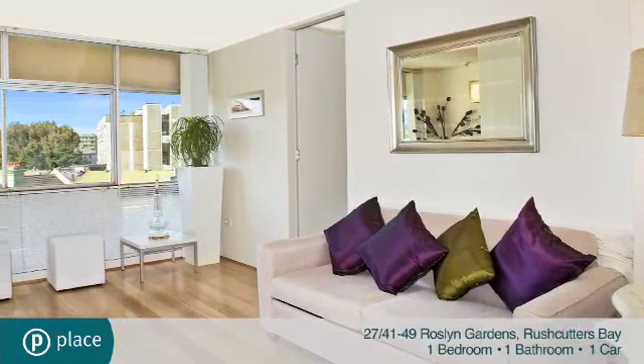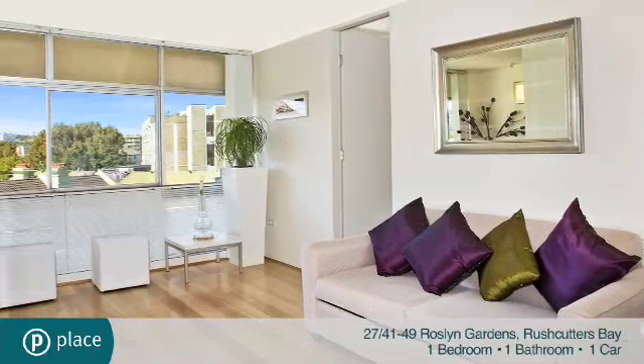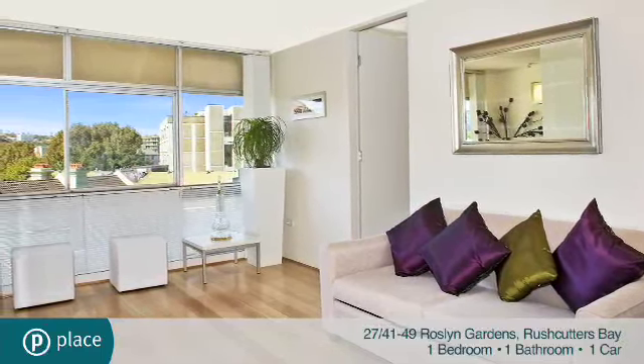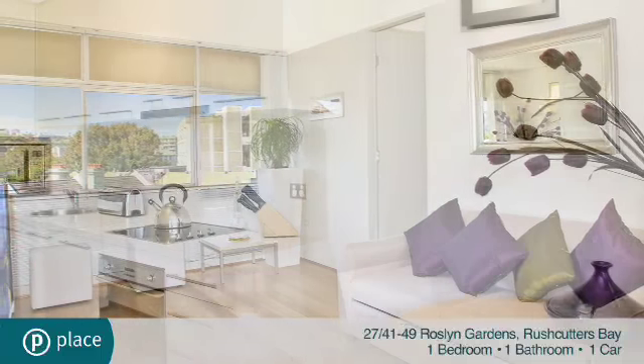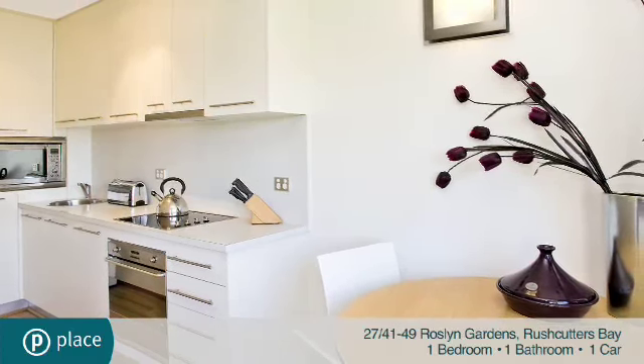A bright open plan living space has polished Tasmanian oak floors and fresh neutral decor, plus large picture windows that maximise sunlight and the view. The kitchen is stylish, modern and finished with stainless steel SMEG cooking appliances.